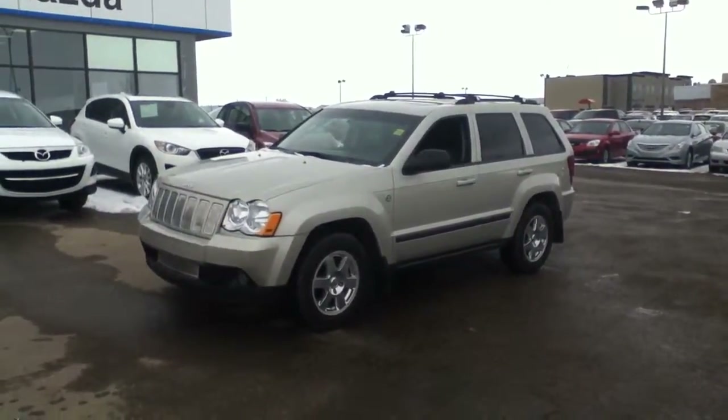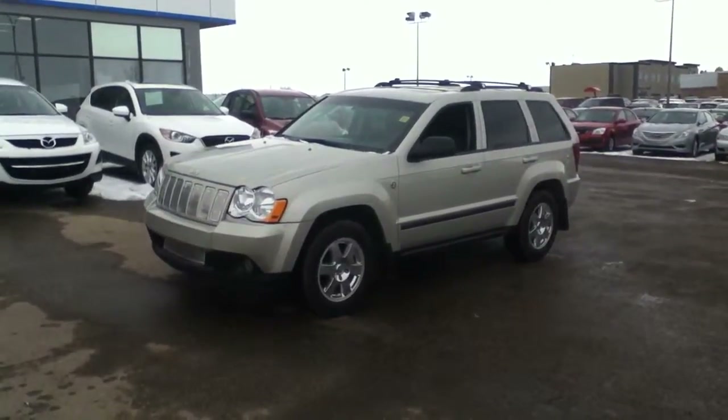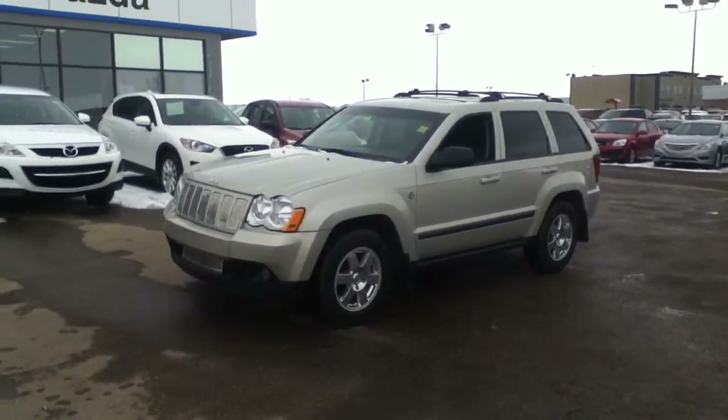Good afternoon Shelly, it's Rob Walsh from LA Mazda. I'm just going to do the video walk around of our 2008 Jeep Grand Cherokee 3-litre diesel Laredo here for us.